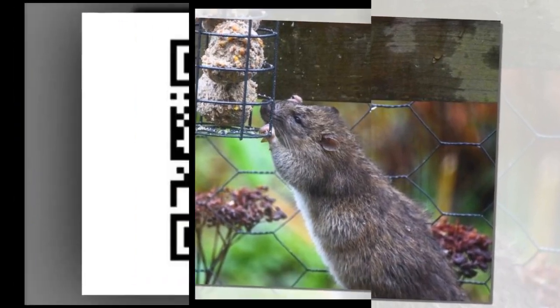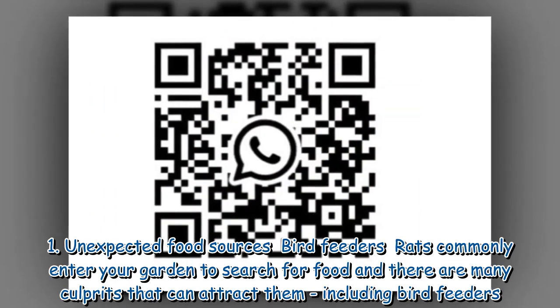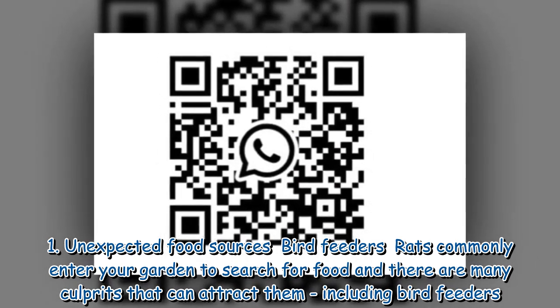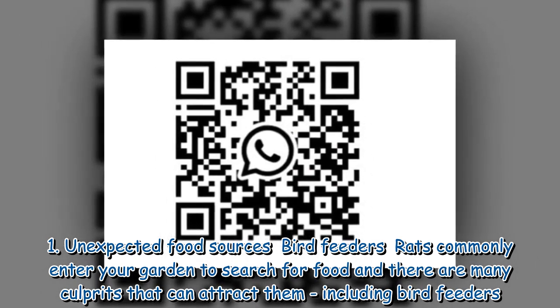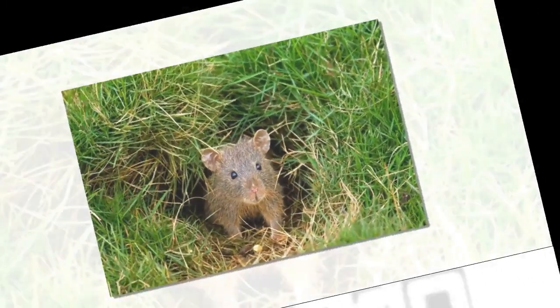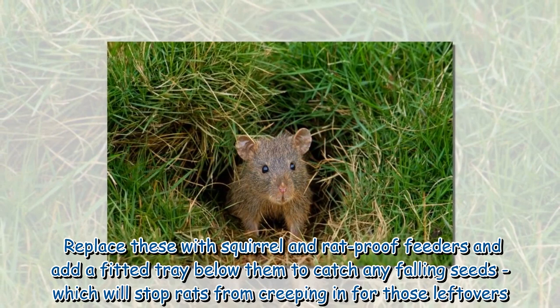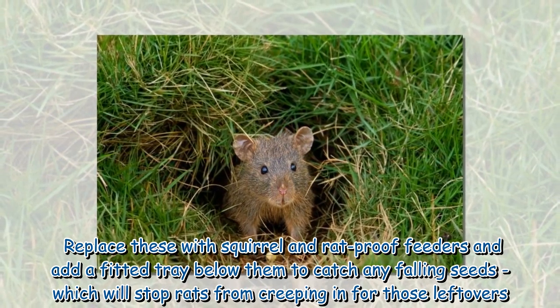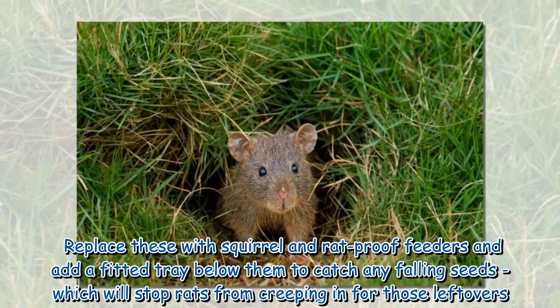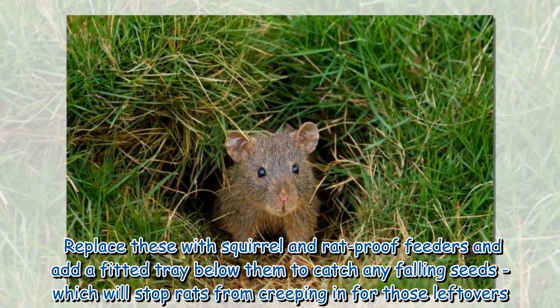1. Unexpected food sources — bird feeders. Rats commonly enter your garden to search for food, and bird feeders are a common culprit. Replace these with squirrel and rat-proof feeders, and add a fitted tray below them to catch any falling seeds, which will stop rats from creeping in for those leftovers.